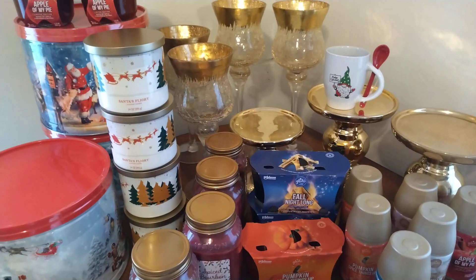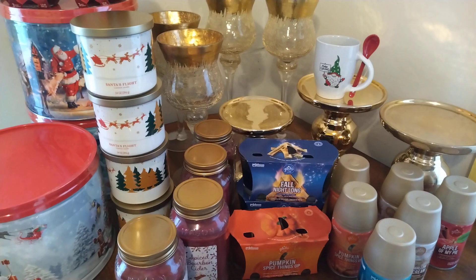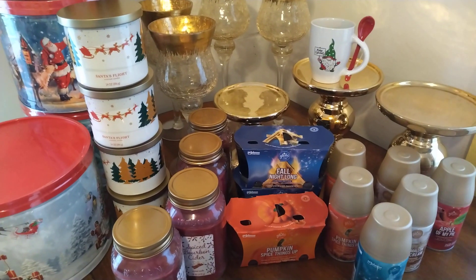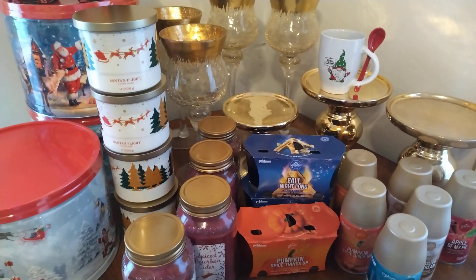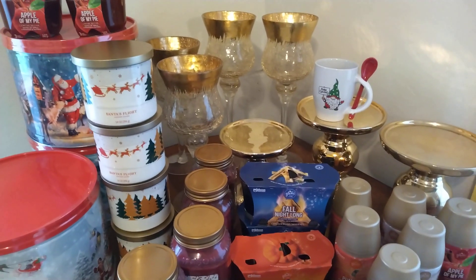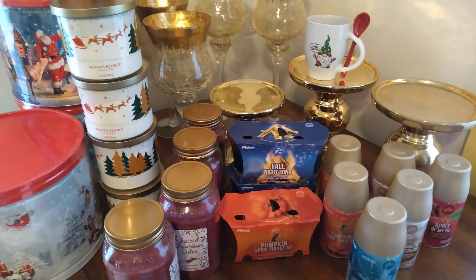Hey you guys, this is Mimi. Welcome back to my channel, and if you're new, welcome. Please consider hitting that subscribe button and that notification bell so you don't miss any future uploaded videos. I wanted to come on here and show you guys what I got for the Christmas 25-cent sale, and I think I did pretty good for one store.